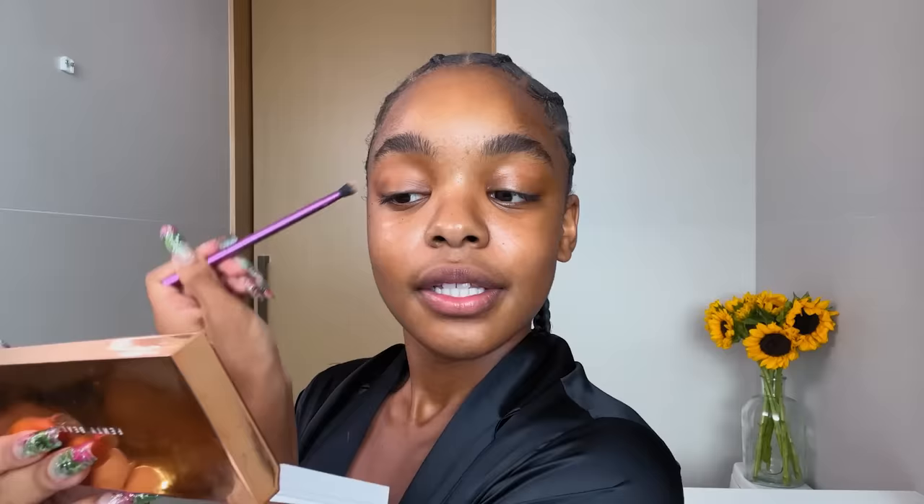Our Fenty Beauty Sun Stalker palette — we love you, Rihanna. I usually like to use it, kind of between these two. Some of the beauty icons that I look up to, definitely Lady Gaga and Rihanna for sure.